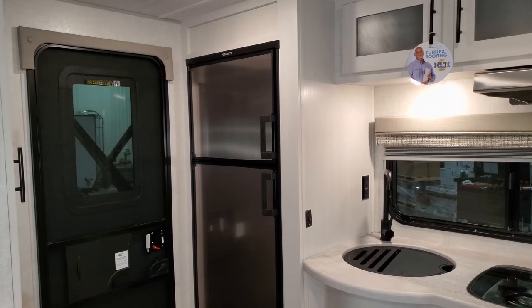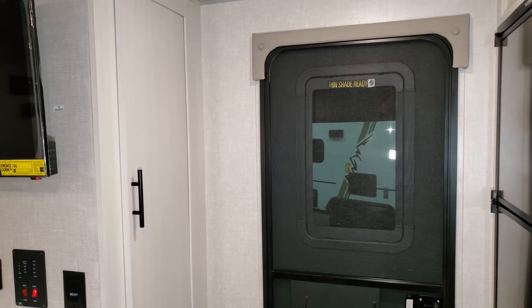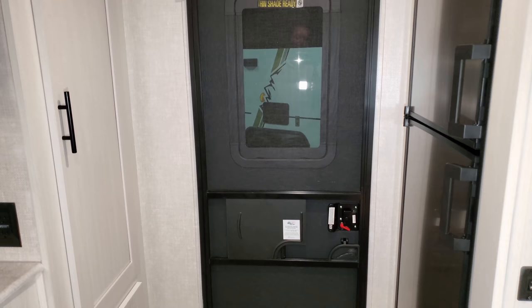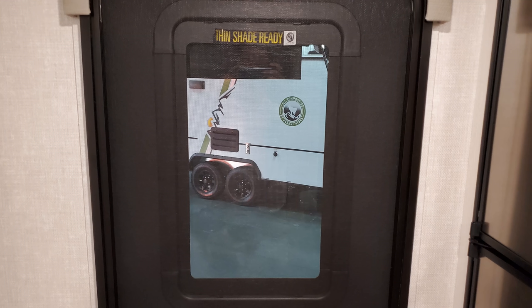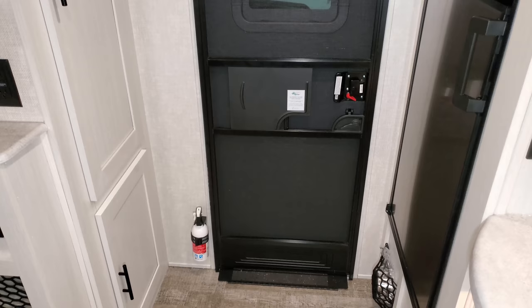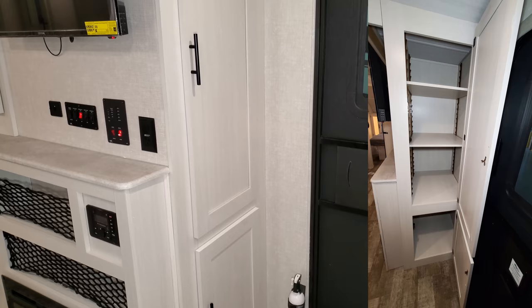You'll also notice the new wood color, new floor color, and brand new furniture color throughout. The entry door has a pretty cool look — it appears to be a solid black mirrored door but actually does have a window in it. There's a traditional screen door as well, and right by the entry there's a nice large deep storage compartment.